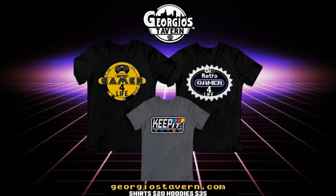Hey, what's up everyone, this is Georgio, your friendly neighborhood YouTuber. If you love retro gaming or just gaming in general like I do, then these cool yet affordable t-shirt designs, hoodies, and more are for you on my shop, georgiostavern.com. I also have other cool designs on there as well.